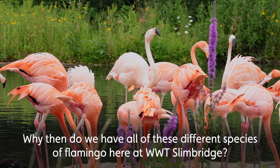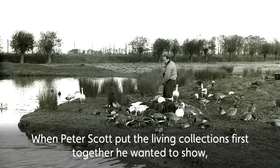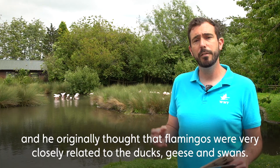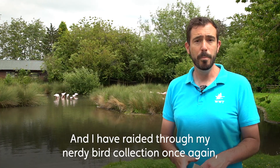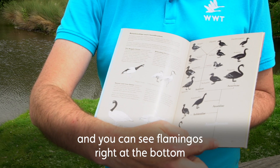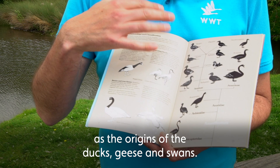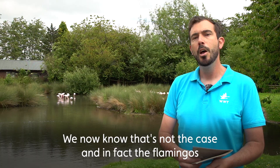Why then do we have all of these different species of flamingo here at WWT Slimbridge? When Peter Scott put the Living Collections together he wanted to show all of the relationships between the ducks, geese and swans and the other water birds, and he originally thought that flamingos were very closely related to the ducks, geese and swans. I have raided through my nerdy bird collection once again and here is an old guidebook from Slimbridge — you can see flamingos right at the bottom and then all of the other species of birds radiating out from them. This is Peter Scott's artwork and he put the flamingos as the origins of the ducks, geese and swans.